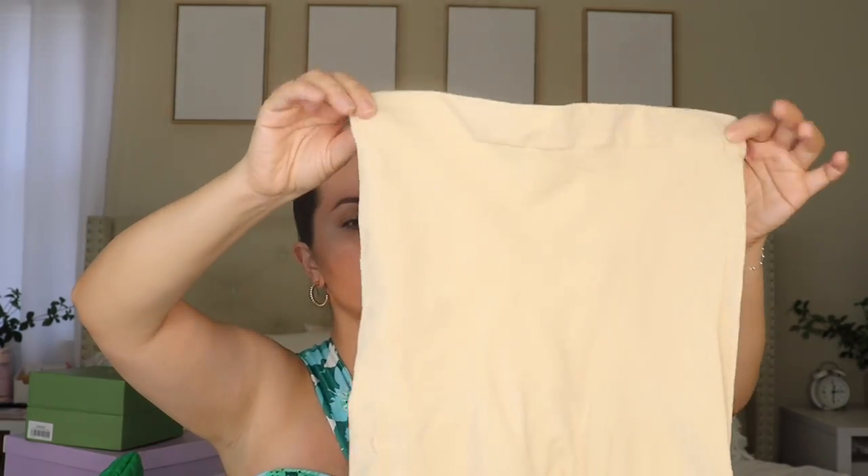I also have this high-waisted shaper short from Amazon — only under $20. It's so comfortable and not tight on my thighs, which is a big deal because I have thick thighs. This is just perfect if you want to look really nice. I love it even for wearing under a dress — really nice shaper.